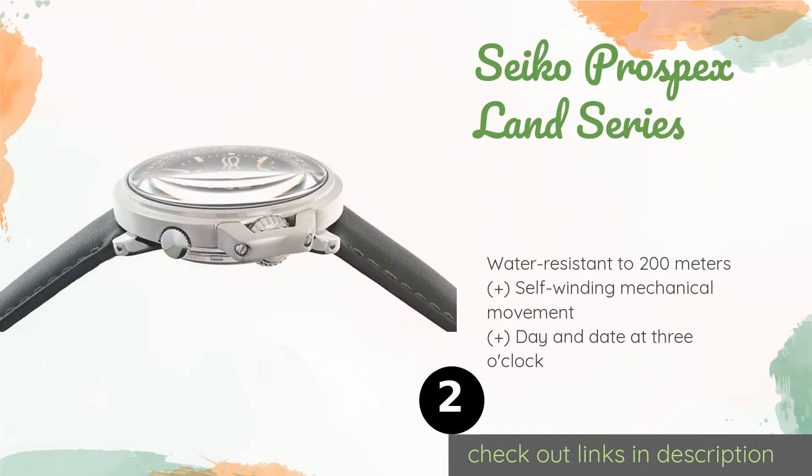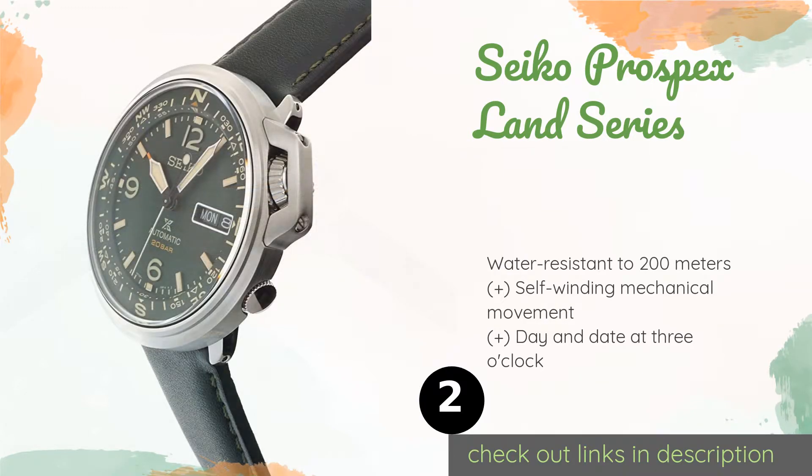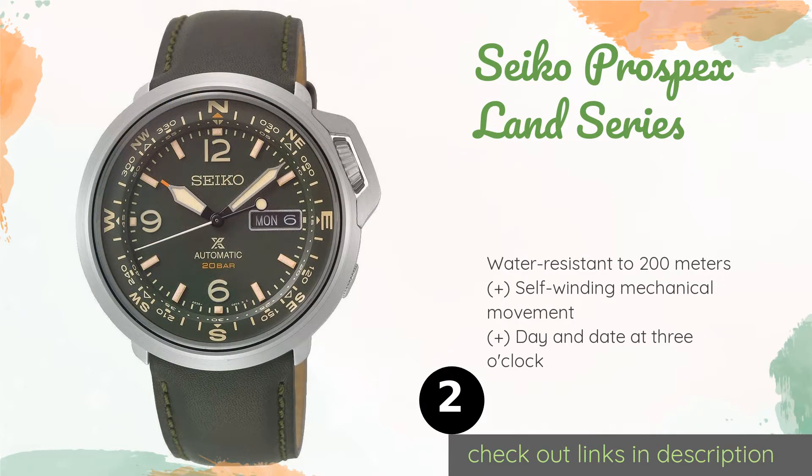The second product on our list is the Seiko Pro-Spec Land Series. The Seiko Pro-Spec Land Series provides users with features that could save their lives. In addition to a bi-directional compass bezel, its exhibition case back is decorated with a guide for land-to-air communication, letting rescue pilots know you need help. The price is around $400. Check out the product link in the YouTube description below.